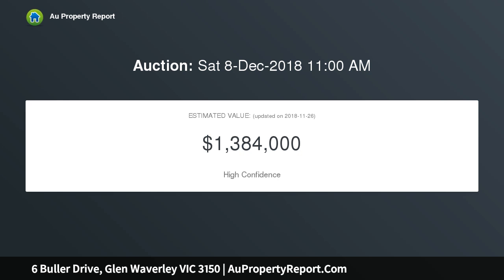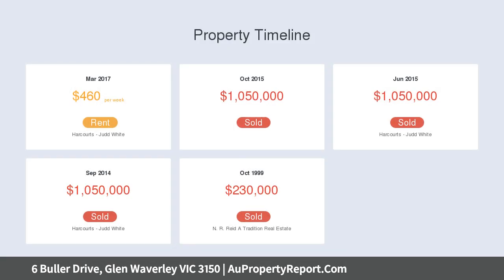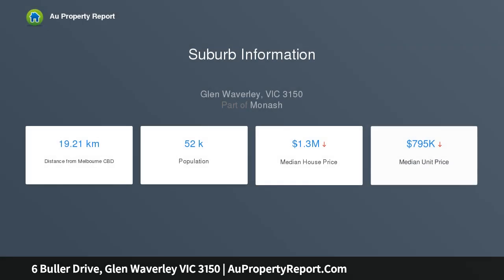There's nothing to do but enjoy someone else's hard work. Set in a quiet part of Glen Waverly on a low-maintenance 681 square metre block, the home features open-plan living and all the modern comforts.